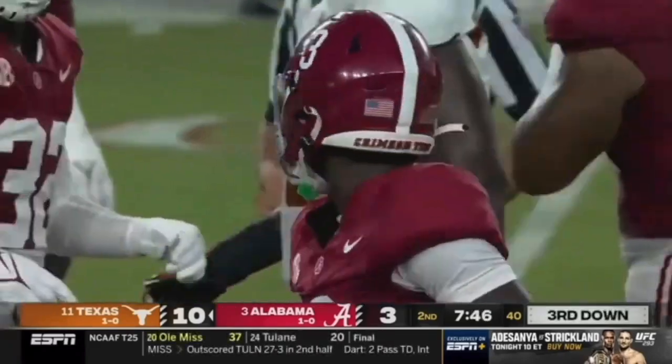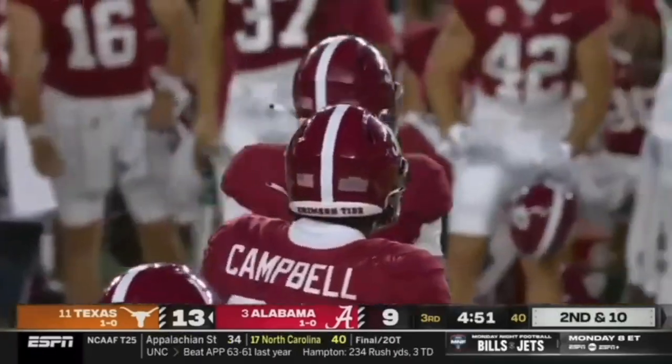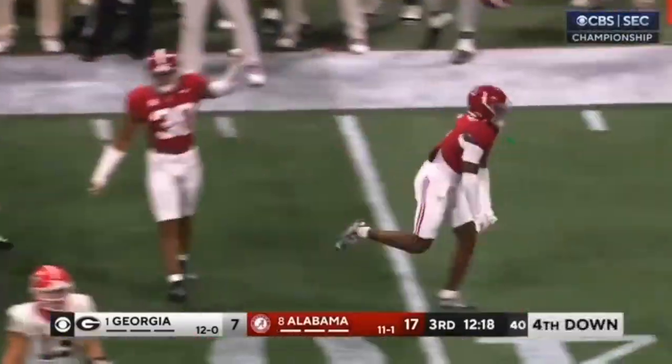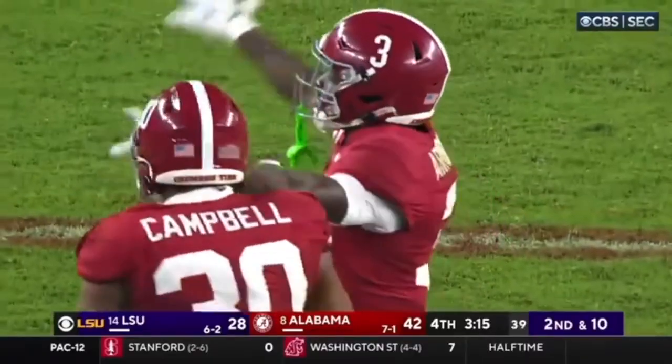Today I'm going to break down Alabama cornerback Terryon Arnold in three minutes or less. He's a phenomenal football player, a shutdown corner, and man is he great in run support.